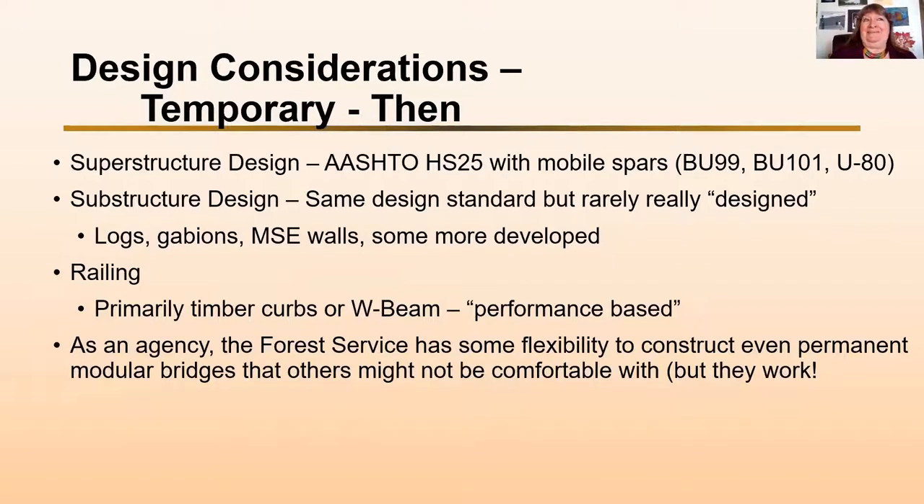The tricky thing is that the superstructures were — as we say in the Forest Service — 'hell for stout,' but the substructure designs weren't always really engineered. They were often placed on logs, gabions, or mechanically stabilized earth walls. Our railing system was primarily timber curbs or a W-beam railing — performance-based. These bridges were usually short enough that nobody really hit the railing, and the curbs deteriorated long before anybody hit them. As an agency, the Forest Service has some flexibility to construct even modular bridges that others might not be comfortable with, but they work for us.